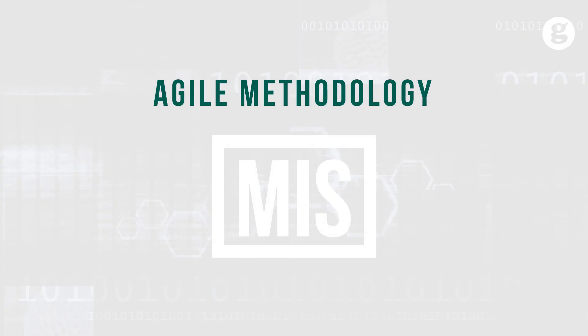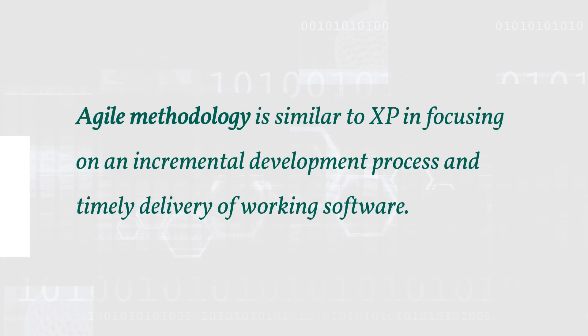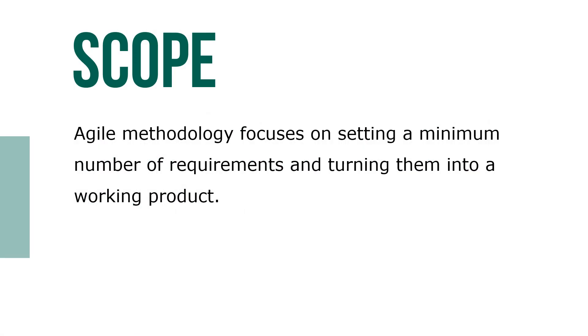Let's take a look at Agile Methodology. Agile Methodology is similar to XP in focusing on an incremental development process and timely delivery of working software. It focuses on setting a minimum number of requirements and turning them into a working product.